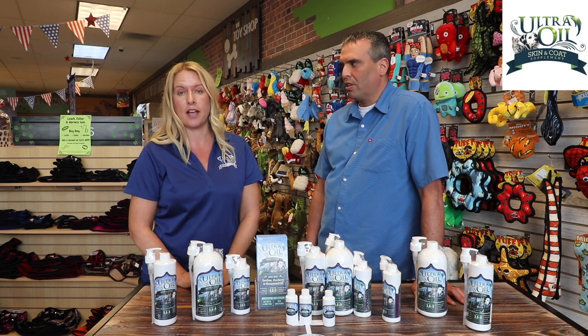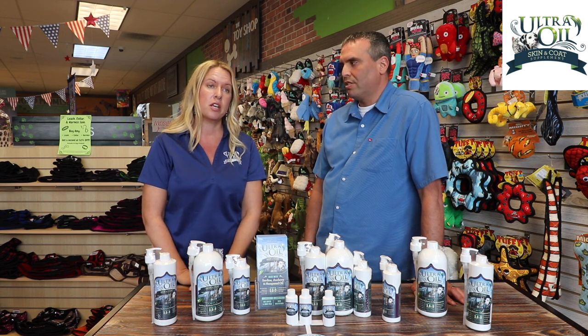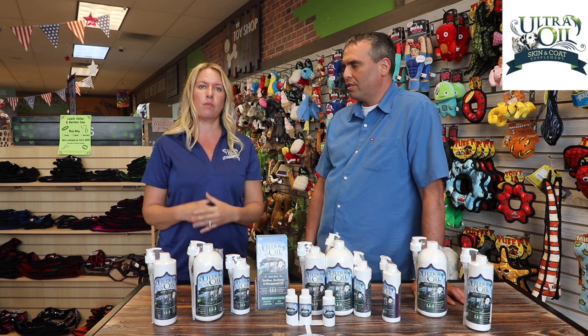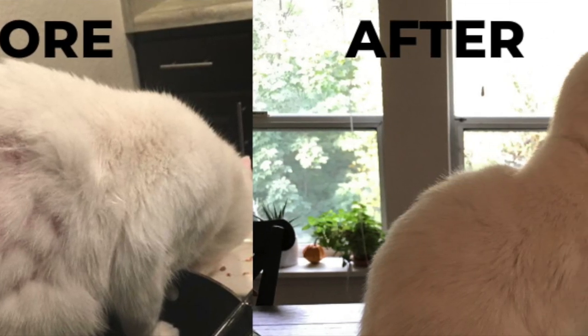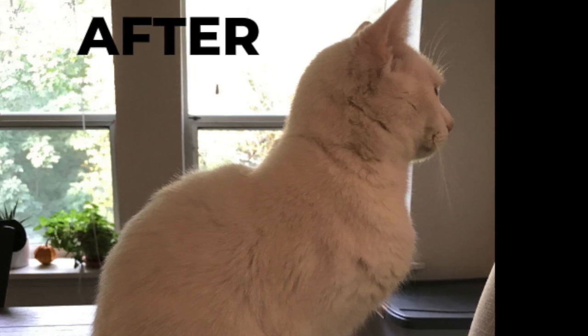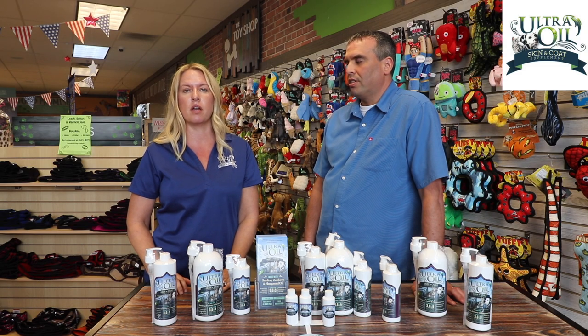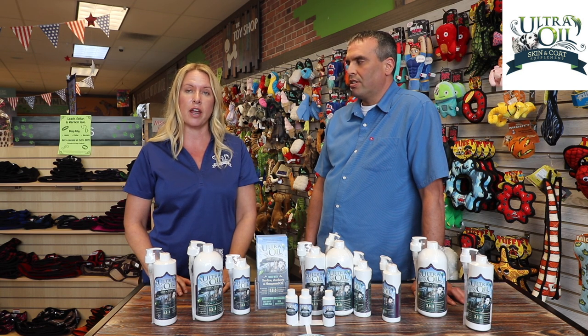Ultra Oil is also for cats. We had a cat named Mia from Tacoma, Washington — a beautiful cat with white fluffy hair who had one little sore spot on the side where she was losing her hair, itching and scratching, which the owner was concerned about. They recommended Ultra Oil, and after about two to three weeks on the product, she grew back all of her hair.